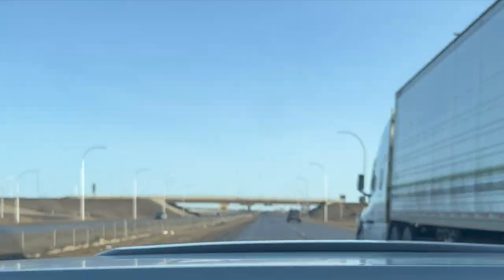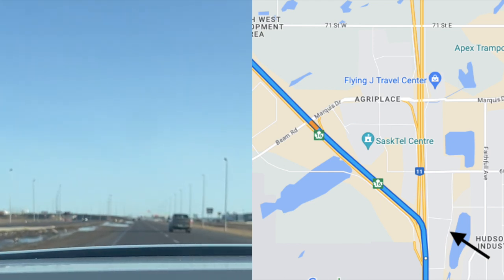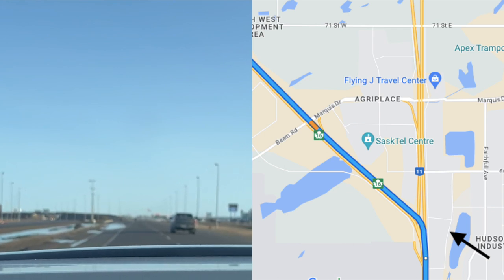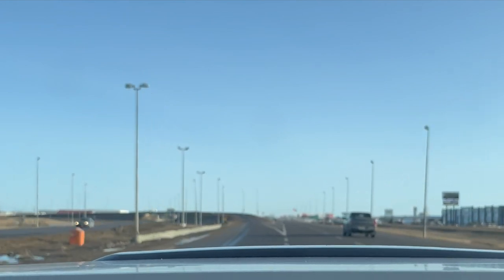We want to head straight north on Idlewild after leaving Circle Drive. We're going to jump into the left-hand lane and head out Highway 16 west towards the Battlefords. We'll take this off-ramp here to the left — now we're heading towards the Battlefords and of course Langham.